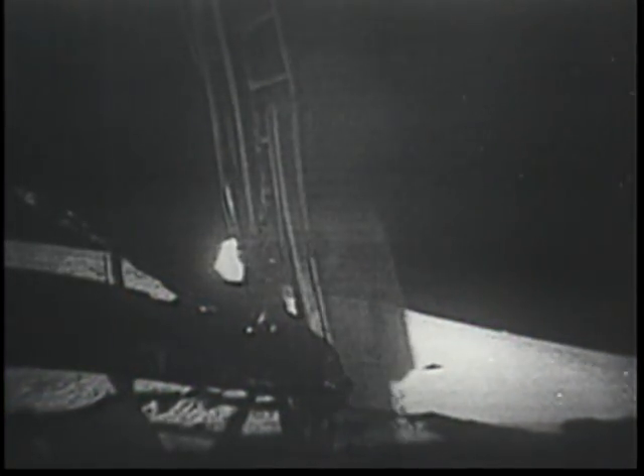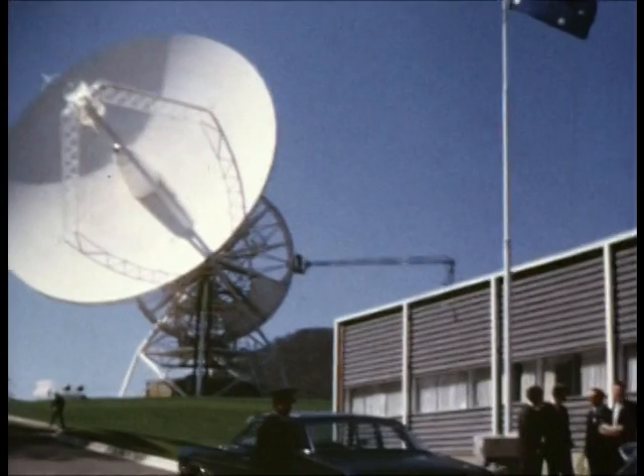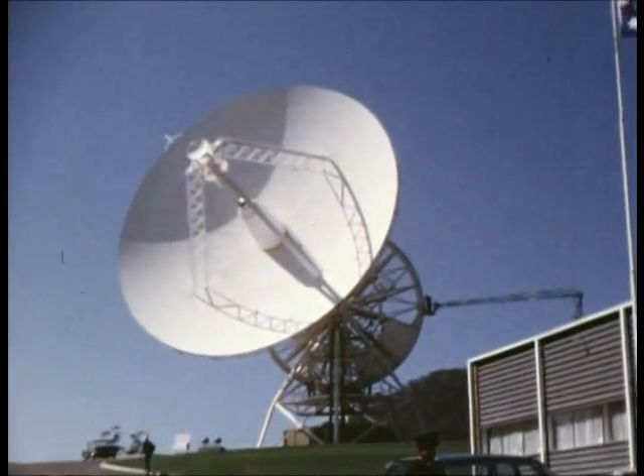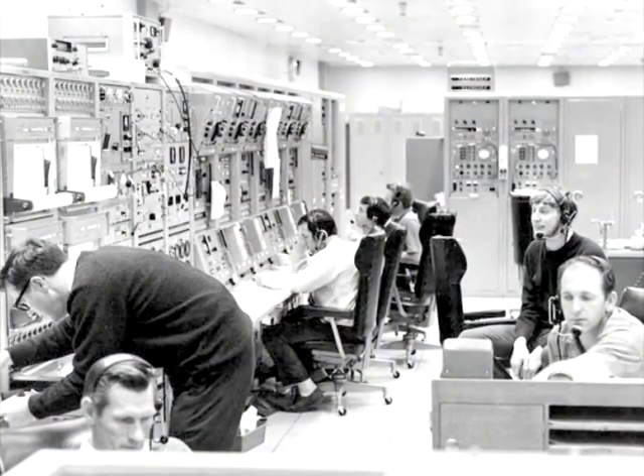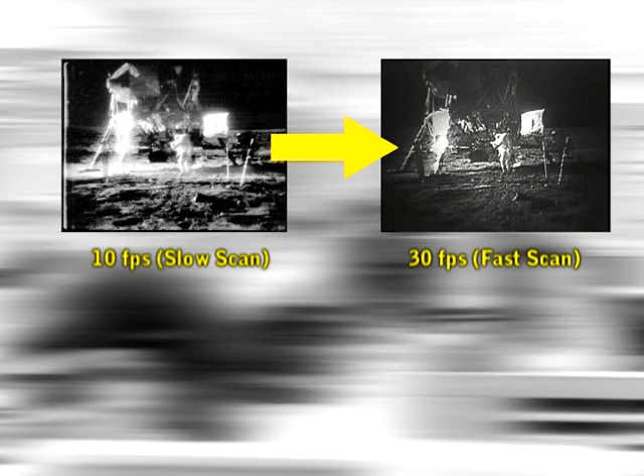NASA claims that the Apollo 11 moonwalk video was filmed by a Westinghouse TV camera running at 10 frames per second. To broadcast it to the world, the technicians at the manned spaceflight network needed to first convert it from slow scan to fast scan — in other words, from 10 frames per second to the conventional NTSC format of 30 frames per second.